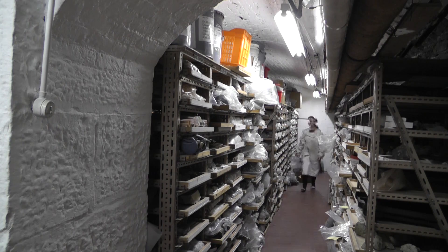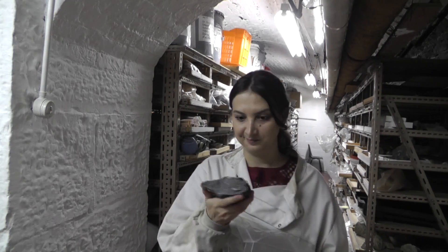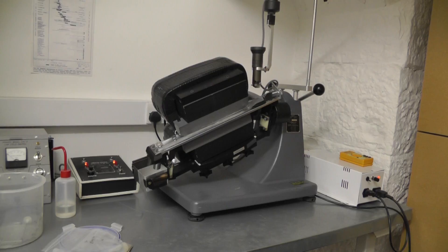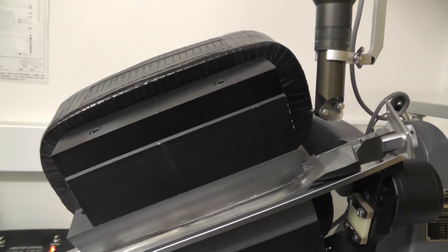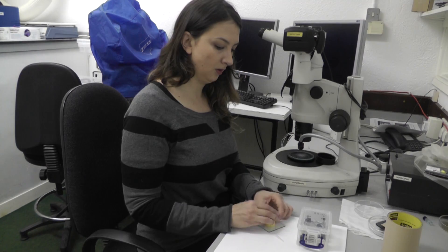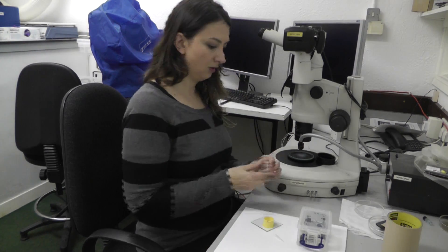To study them, first I need to separate them from the rock. To do that, I apply different techniques: crushing, magnetic separation, heavy liquid separation and hand picking. The apatites are then mounted in epoxy.